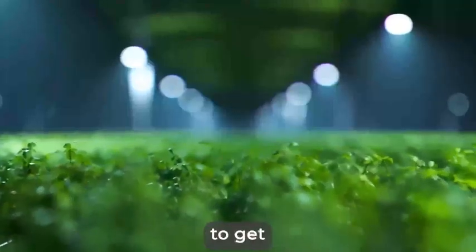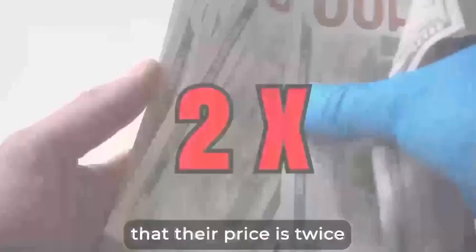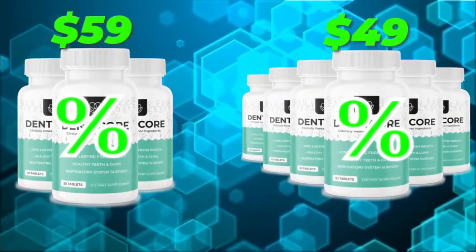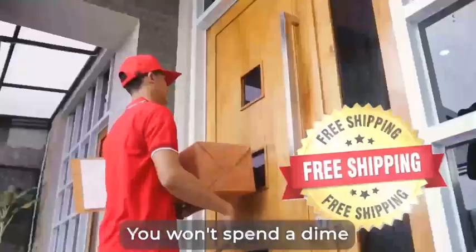And when they finally are available again, if we manage to get all the ingredients that is, you might realize that their price is twice as high. While today, you can get our three and six month package at an incredibly generous discount — it even comes with free shipping. You won't spend a dime to get your delivery.